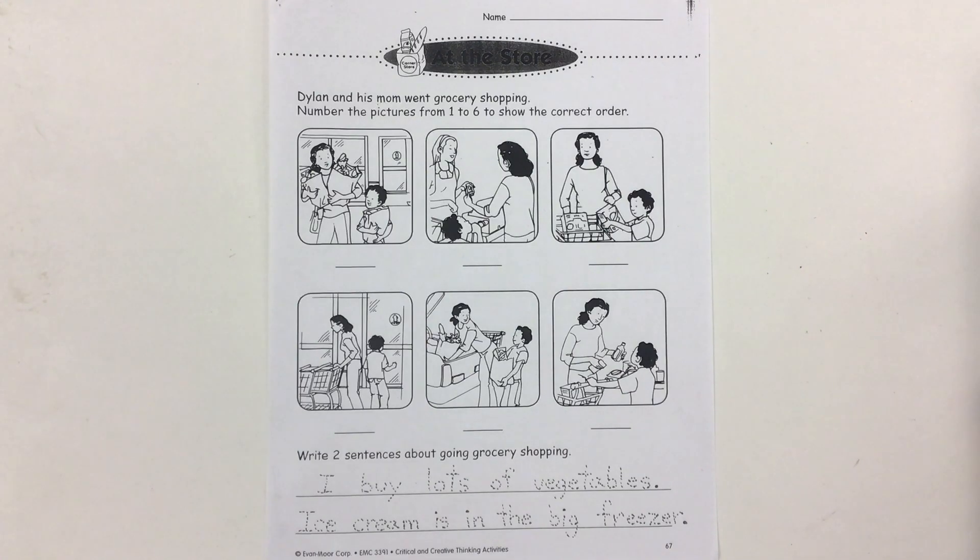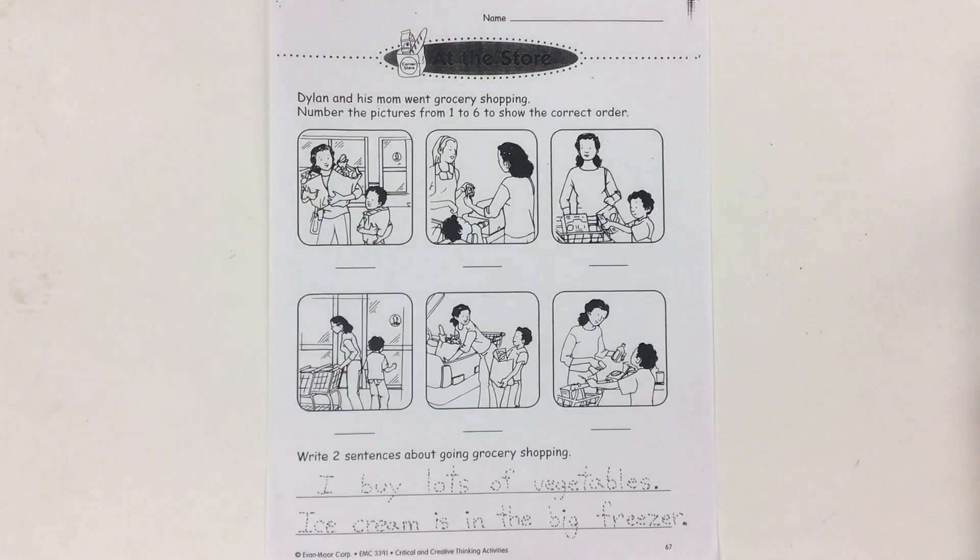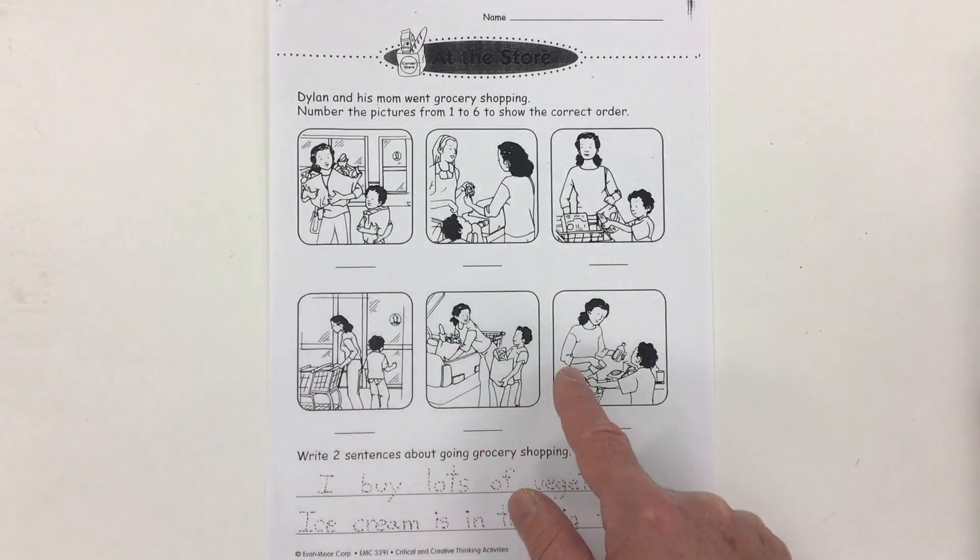This is page 3 for the worksheet series at the store. This is part of our theme unit on food and nutrition. It says: Dylan and his mom went grocery shopping. Number the pictures from 1 to 6 to show the correct order.